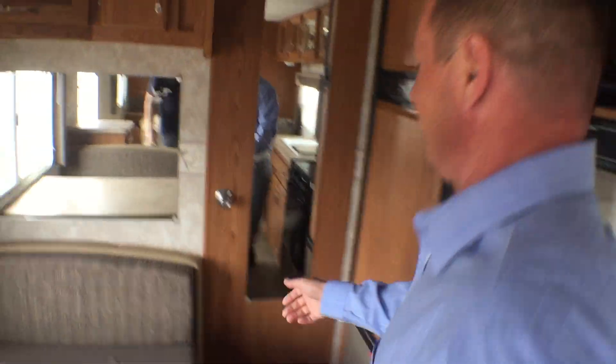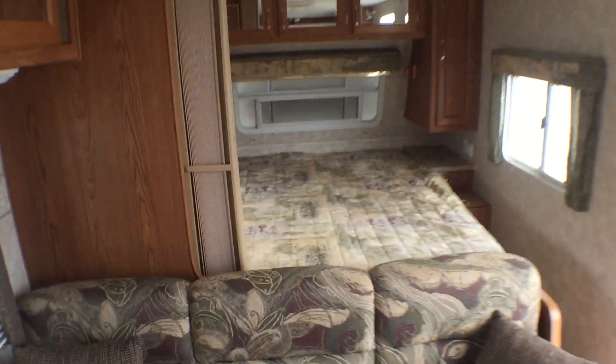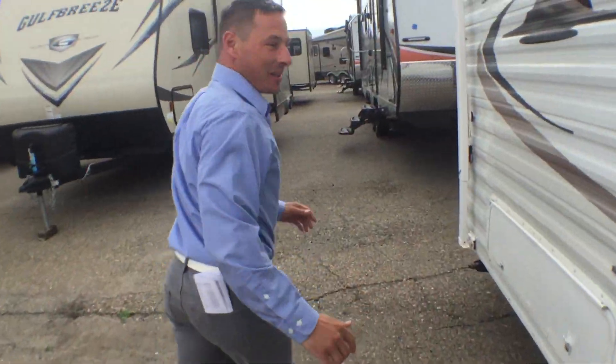Arctic Fox, Nash. Nice big bathroom in here. Nice big front queen. These will all be online so you can take a little slower look at them.